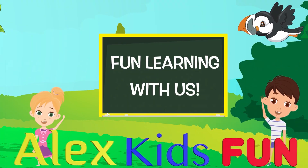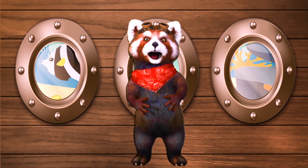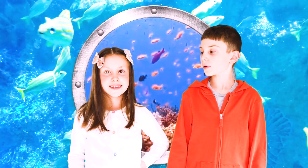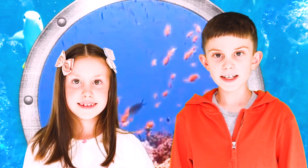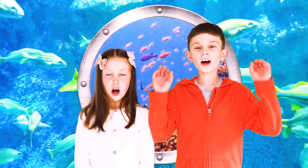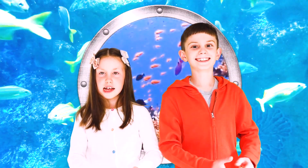Welcome to Alex Kids Fun! Hello, my friends! Alina, are you ready to submerge? Where? Deep down to meet a very unique species of shark. They're talking about sharks! Are you ready, guys? Let's go!